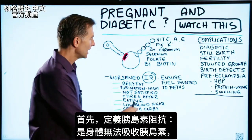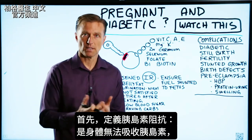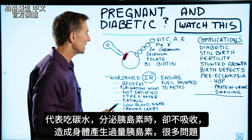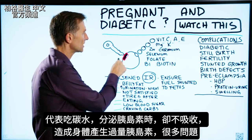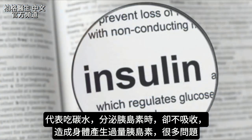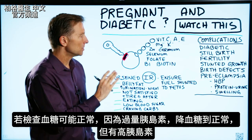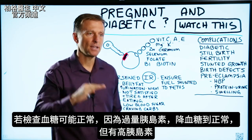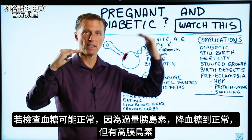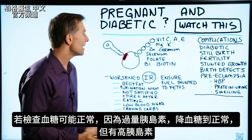First, let me define insulin resistance. This is a condition where your body is not able to absorb insulin, which means that when insulin is triggered by carbohydrates, it doesn't seem to work that well. What happens is your body has to make more insulin than it needs, and that excess insulin creates a lot of problems. If you check the blood sugars, your blood sugars may be normal, because the excess amount of insulin being generated is keeping your blood sugars normal — but you have a big problem underneath the surface: high amounts of insulin.